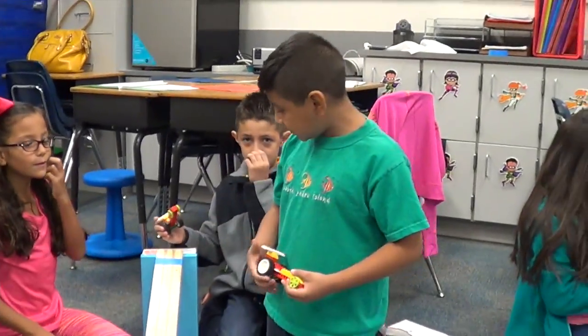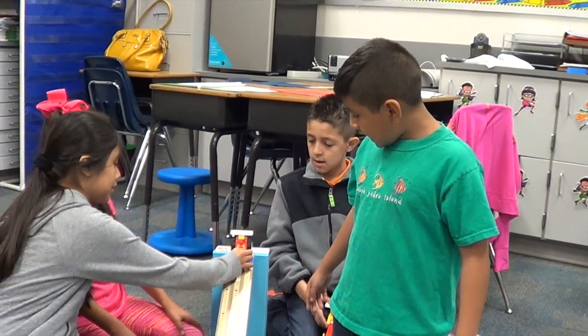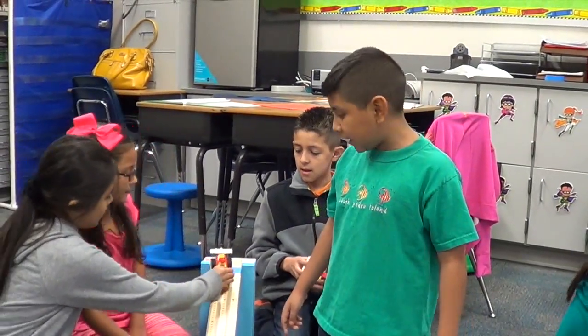We're doing a ramp and then we can see how many can reach both finish lines, or if it's keeping balance.